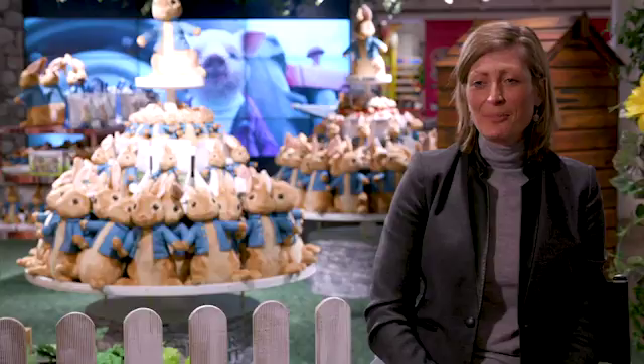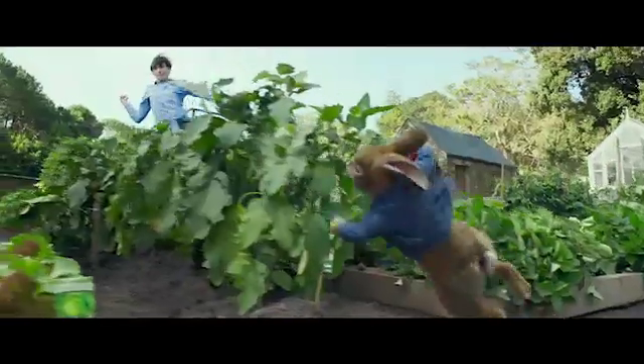The film is so much fun. It brings the characters of Beatrix Potter to life. No guts, no glory.